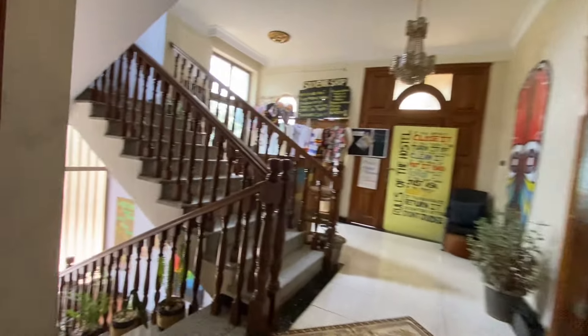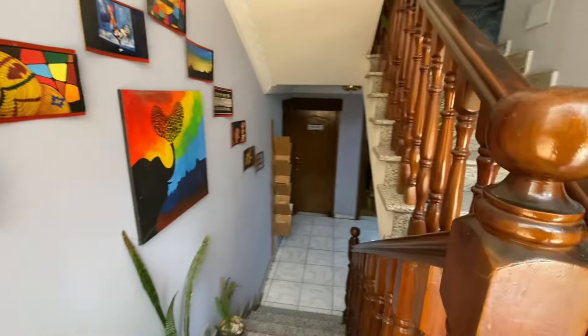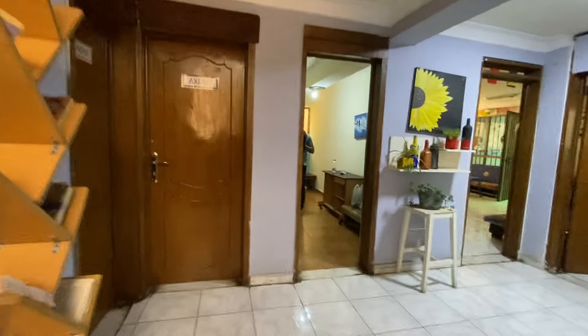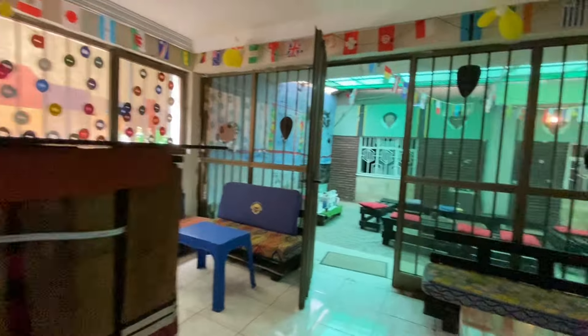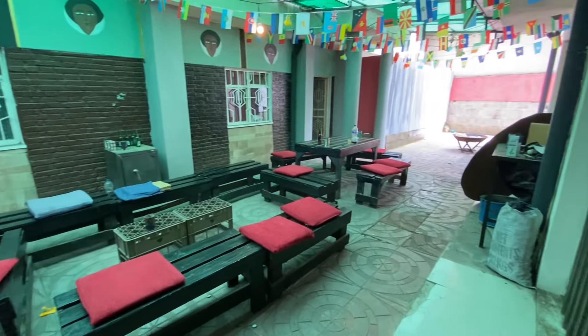Up here there's a microwave, and this is the fridge where we keep our food and things. Now let me take you upstairs. Before the rooms, let me show you the bar area — if you want to chill and have some drinks or coffee, this is the place. There's also another chilling area over here.